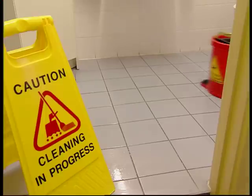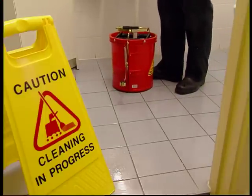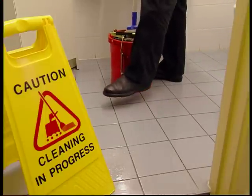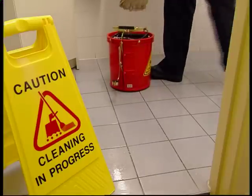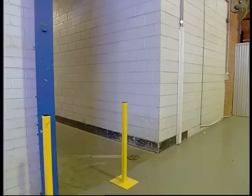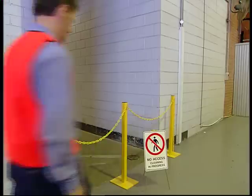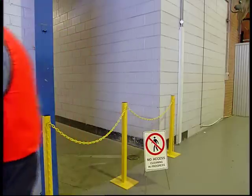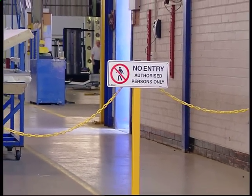When cleaning up significant spills or during general cleaning activities when floors may be slippery, safety signs should be used to alert people to the fact that a hazard exists. In many cases, temporary barricading should be used in conjunction with safety signs to restrict access to the area until the area is again safe. Safety signs and temporary barricading should also be used to warn of other temporary operations.